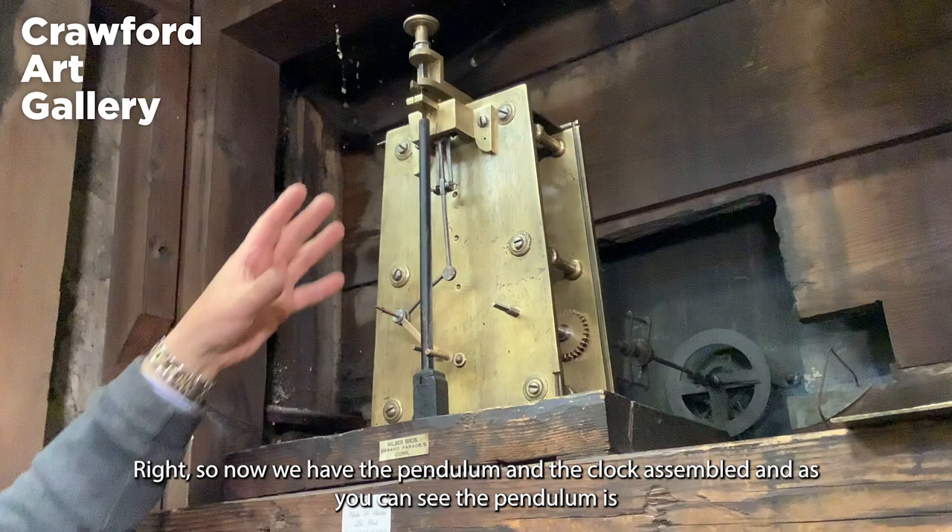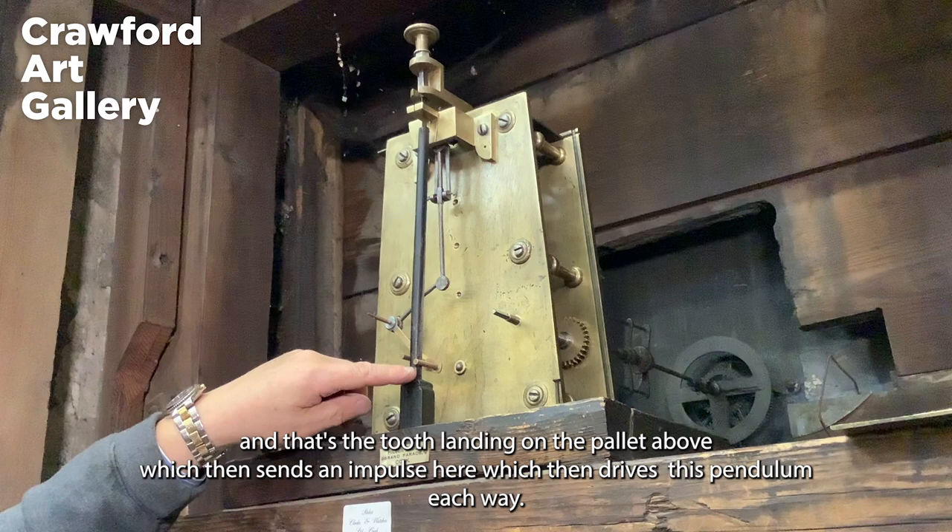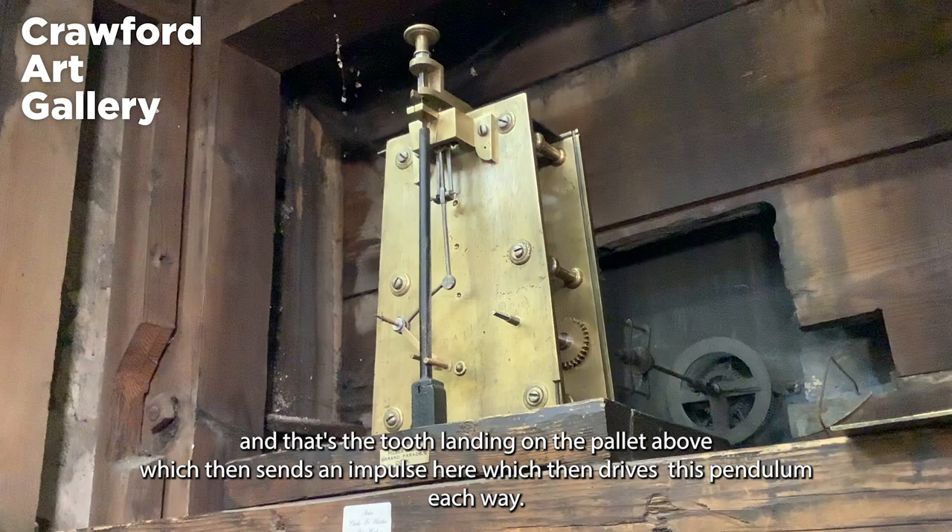Now we have the pendulum and the clock assembled. As you can see, the pendulum is driven by what we call the crutch here, which hits this every tick — you can hear it. That's the tooth landing on the pallet above, which then sends an impulse that drives this pendulum each way.